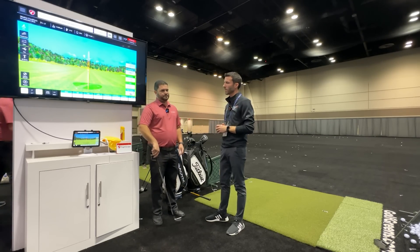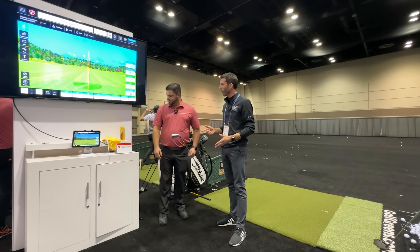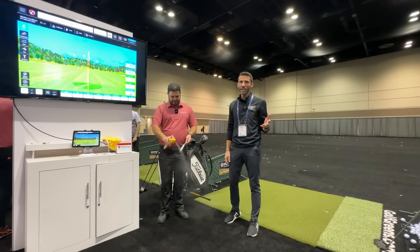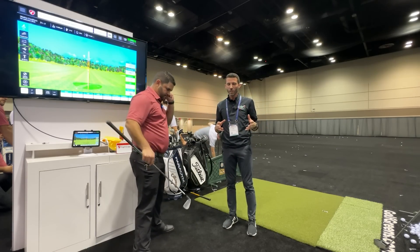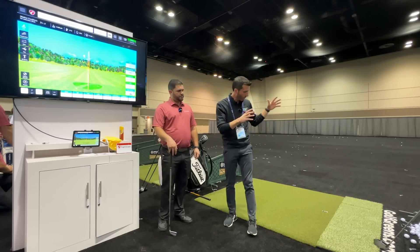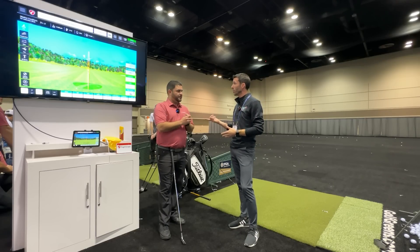Alex is going to do a live foot spray demo so we can compare it to the face impact feature. Worth noting: we're inside with lights 100 feet above us — not ideal lighting. Most people in their simulator will have a proper overhead light. Lighting is important for where the impact image is captured.